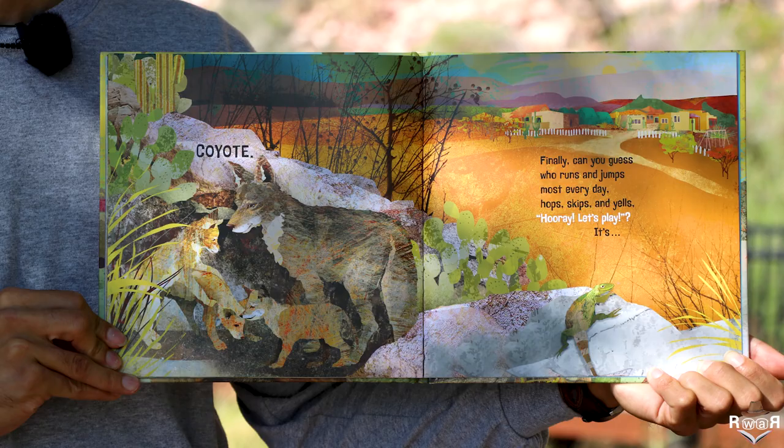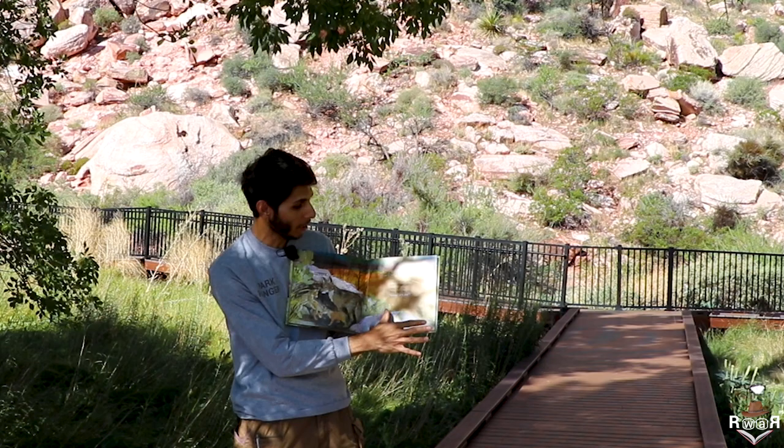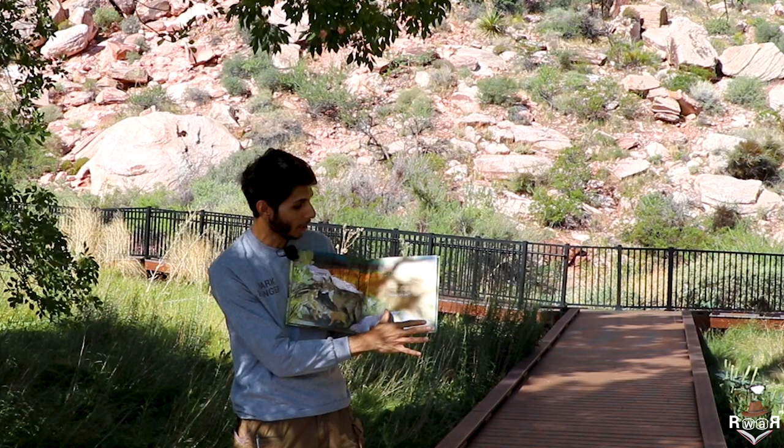Finally, can you guess who runs and jumps most every day, hops, skips, and yells? Hooray! Let's play. It's you and me and all our friends. The end.